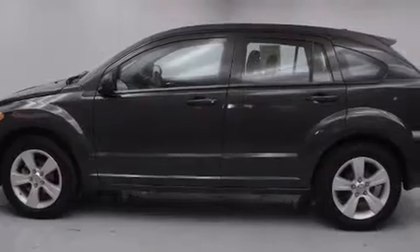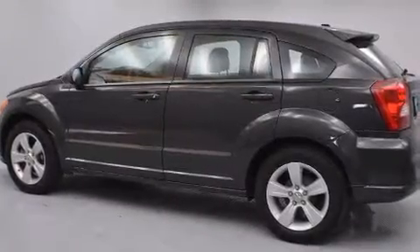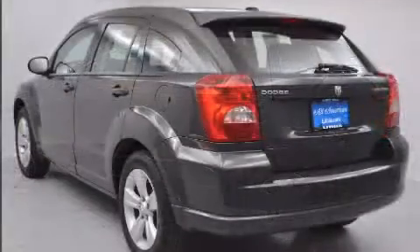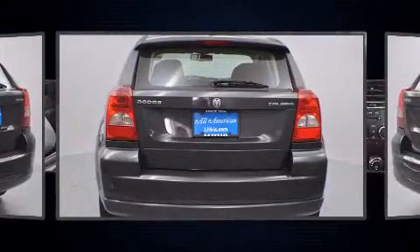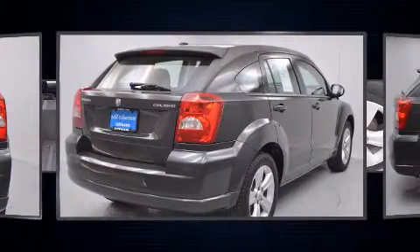Top features include air conditioning, one-touch window functionality, front fog lights, heated door mirrors, and much more. Storage solutions are integrated throughout the interior, demonstrating thoughtful attention to detail. Audio features include a CD player with MP3 capability and four well-positioned speakers.